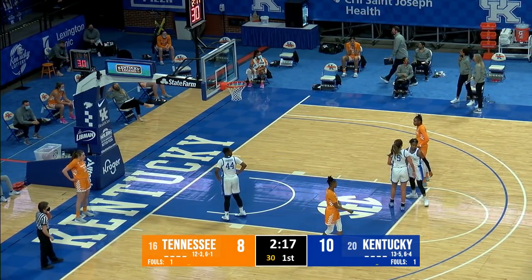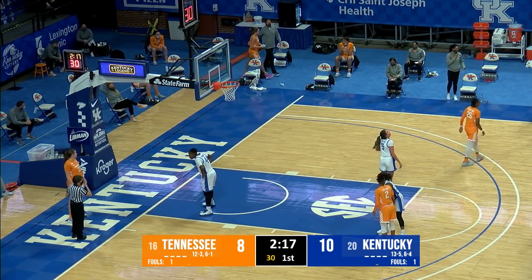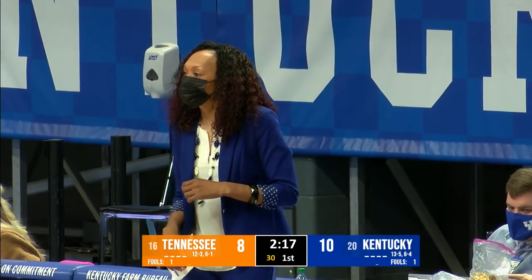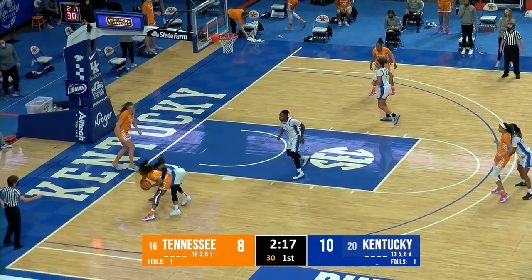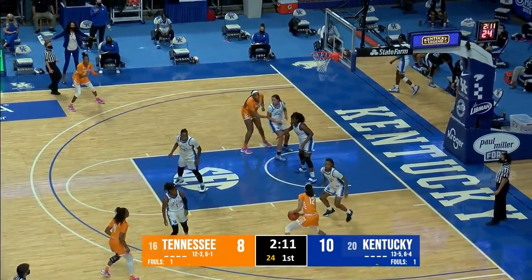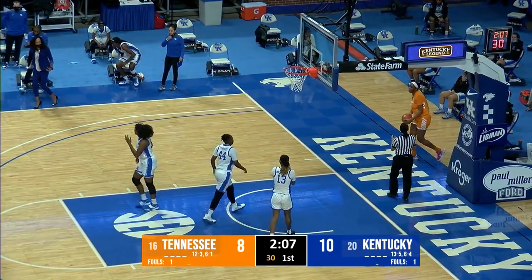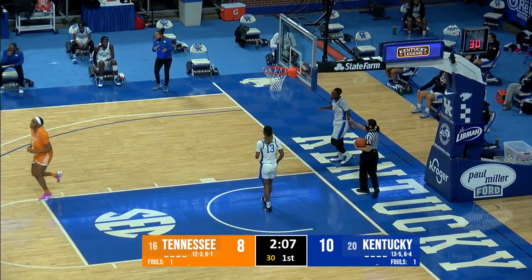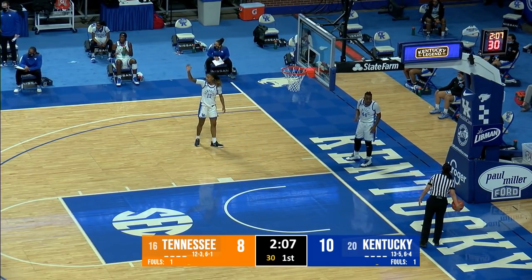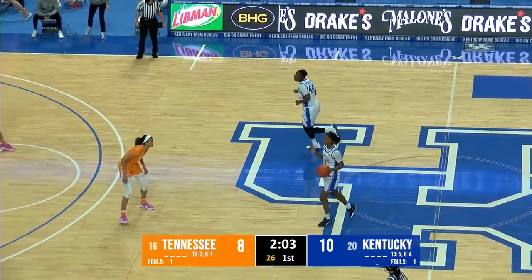Ryan Howard checks out, Jasmine Massengill returns. Walker returns for Tennessee, and out goes Horston for a breather. Kentucky playing right now without Ryan Howard on the floor — 2:15 to go in the first quarter. Walker pushes it to Burrell, who gets down towards the right baseline, then steps back out for a long jumper — no good. Tess Darby, a 6'1" freshman out of Greenfield, Tennessee, checks in for the Lady Vols as Suarez goes out. Coach Kelly Jolly Harper going to her bench early and often.